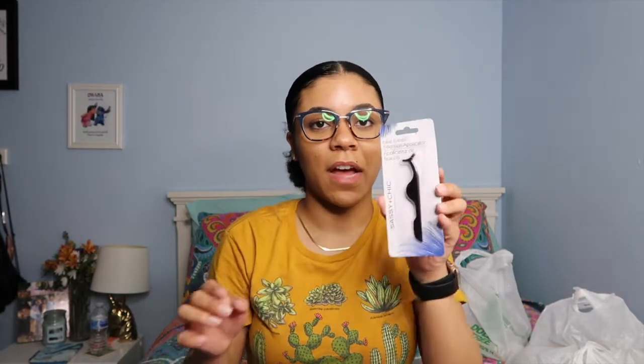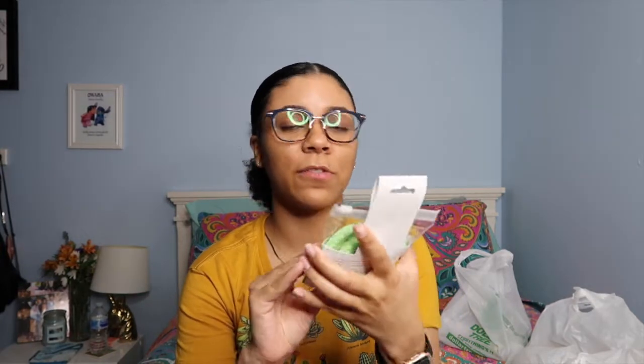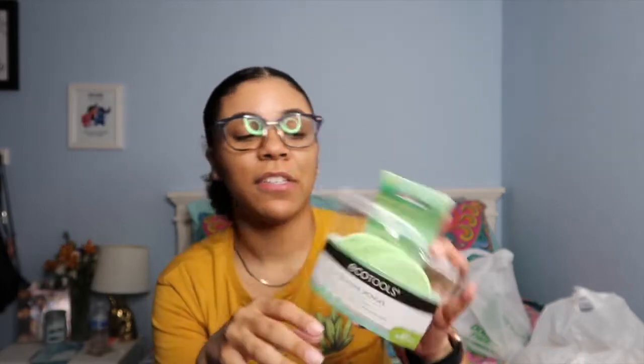Moving on — I got this false eyelash extension applicator. I actually have one that came with my magnetic lashes. I did a video on that as well, but I thought, why not, for a dollar. I'm really bad at putting on lashes and I feel like these actually help since they have the little curve, unlike regular tweezers.